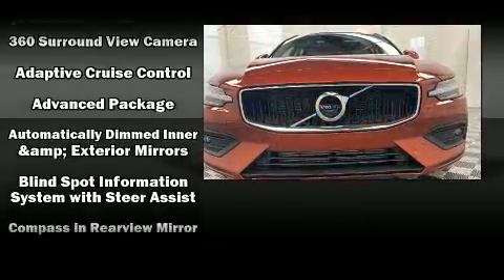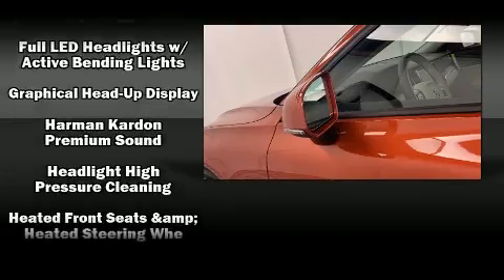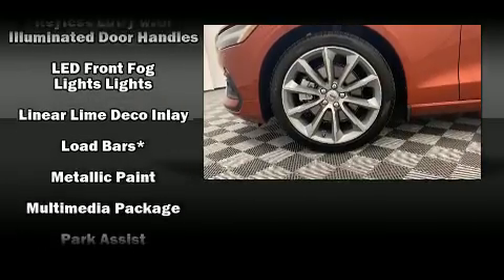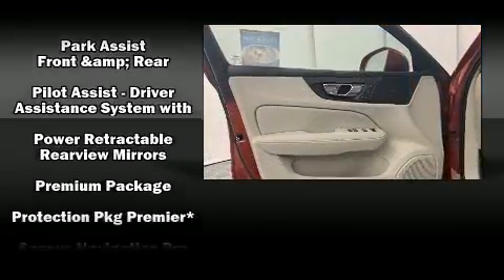Volvo also prioritizes safety and security by including dual front impact airbags, traction control, brake assist, anti-whiplash front head restraint, ignition disabling, an emergency communication system, and four-wheel disc brakes with ABS.